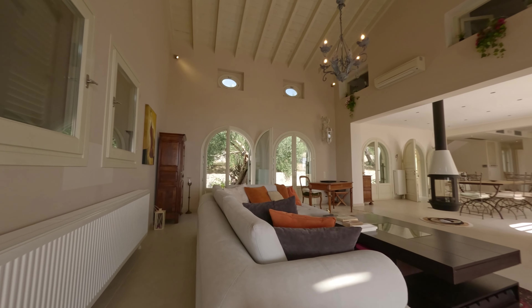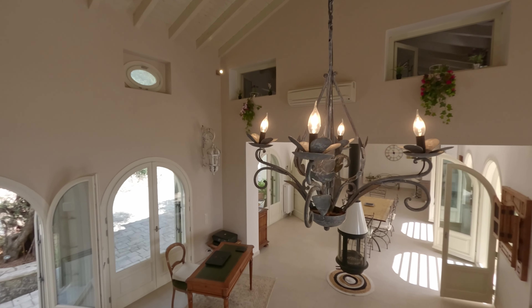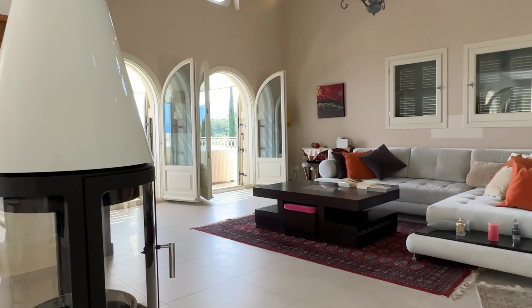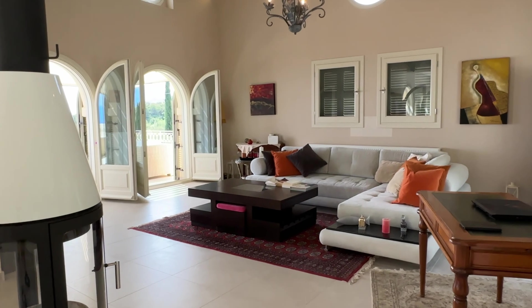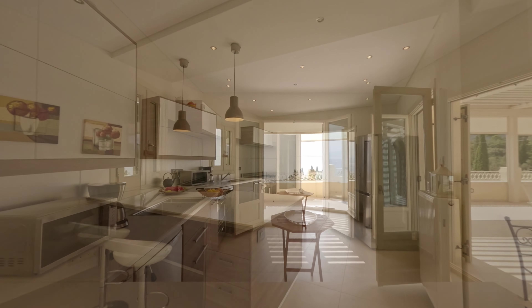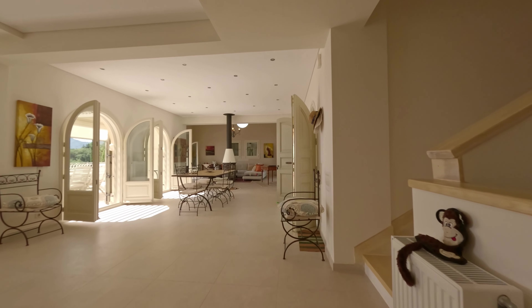As you step inside, the ground floor unfolds into a spacious open-concept living, kitchen, and dining area, accentuated by an exquisite ceiling-mounted fireplace. The generous kitchen, adorned with contemporary amenities, effortlessly accommodates everything from casual breakfasts to elegant dinner soirees.